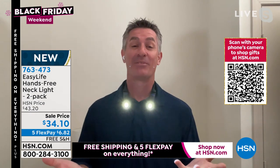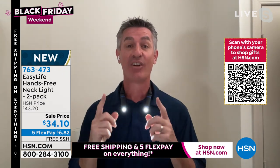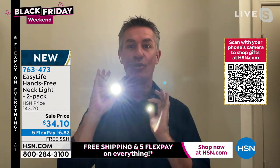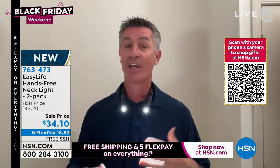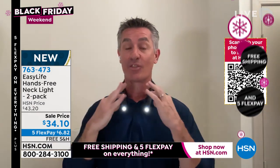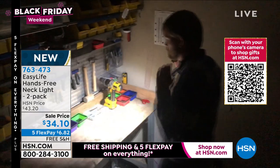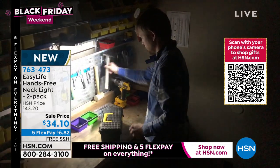Special guest Peter Kilcullen joins to talk about the two-pack. He notes this is the greatest new thing in hands-free lighting — unlike a headlamp which is a single light, here you have two separate lights you can direct in different directions. Twice the lighting, and the most comfortable design yet — it just sits around your neck and is perfect for outdoor tasks like shoveling snow, as well as indoor tasks.